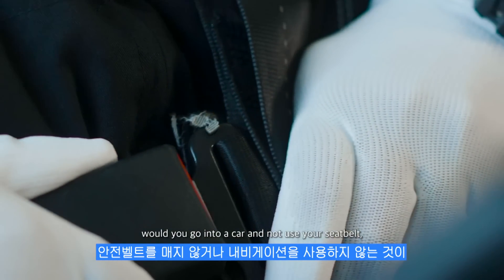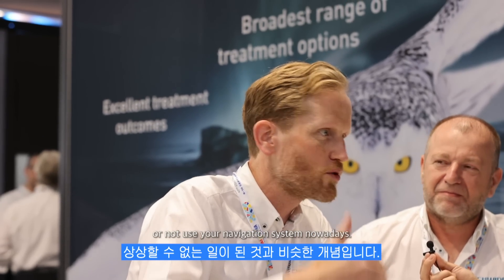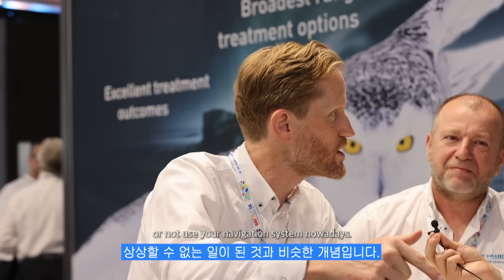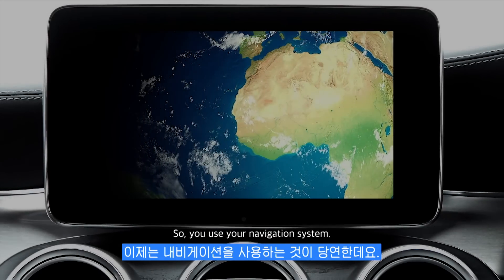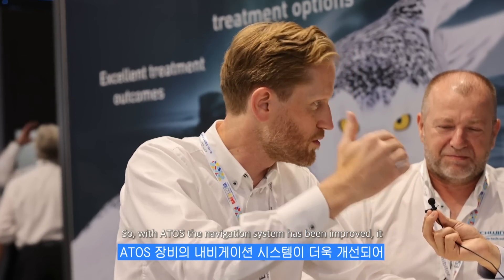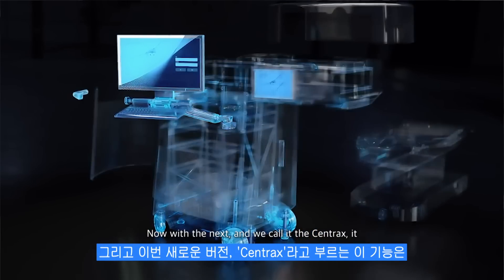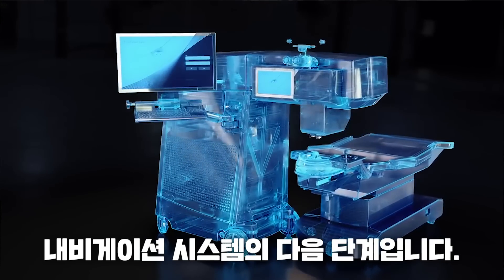So you mean it's getting more automated than right now? Absolutely, it's even getting more automated. And now it's like going into a car — would you go into a car and not use your seatbelt or not use your navigation system? Nowadays you use your navigation system. So with Atos, the navigation system has been improved, even better than before. Now with the next level, we call it the Centrax — it's the next level of the navigation system.